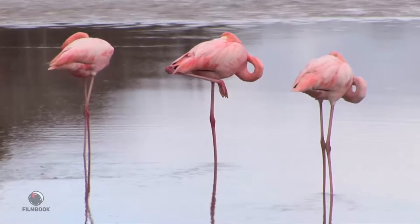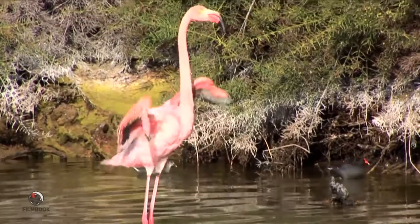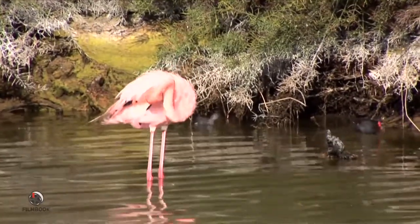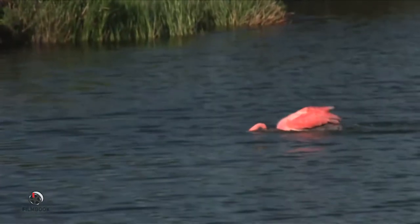Known for their great balance, flamingos frequently stand on one leg. Measuring around four and a half feet tall but weighing only about five and a half pounds, these large birds are also good at flying. Flamingos can reach a speed of up to 40 miles an hour, and have been known to travel more than 350 miles in one flight.